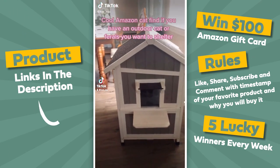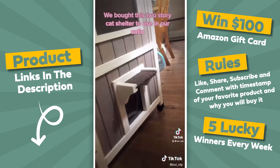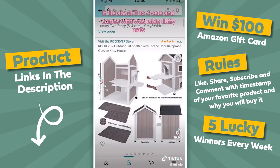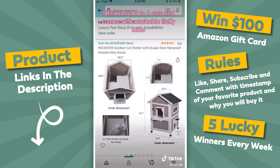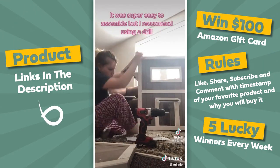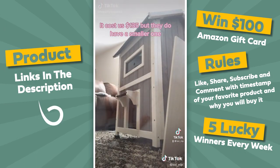Amazon cat find — if you have an outdoor cat or ferals you want to shelter. We bought this cat shelter to use in our colony. It fits about three to four cats and comes with washable fluffy mats. It was super easy to assemble but I recommend using a drill. It cost us $135, but they do have a smaller one.